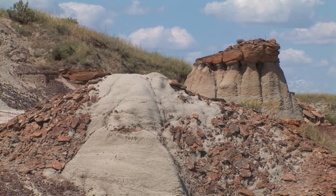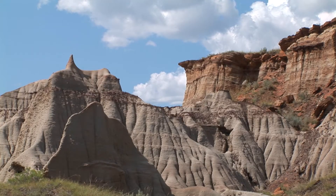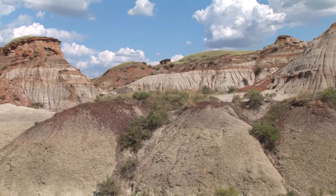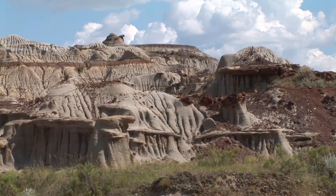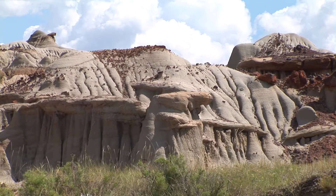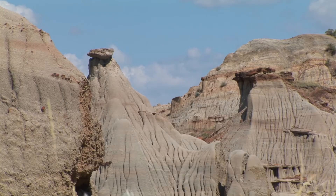Hoodoo rocks are often fantastically shaped, naturally carved rock or earth pedestals, pillars, or columns. The word hoodoo probably derives from voodoo, a West African-based religion in which magical powers are often associated with natural features. Hoodoos tend to be best developed in horizontally bedded rocks or strata in which relatively soft units are interspaced with more resistant ones, for instance alternating layers of shale and sandstone.